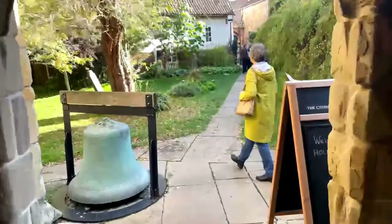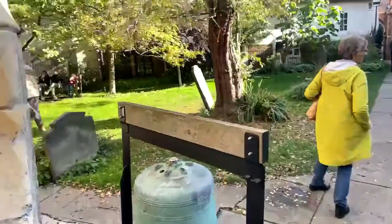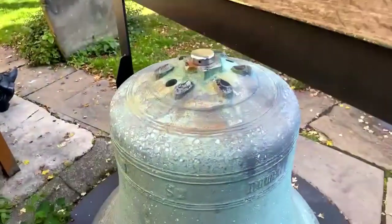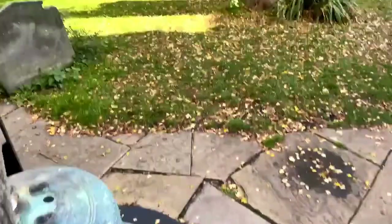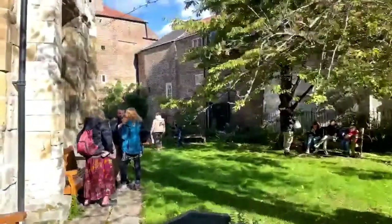So let's take it outside and just show you how lovely the graveyard is here. We'll talk about the bell. But it's a fantastic space, just so peaceful.